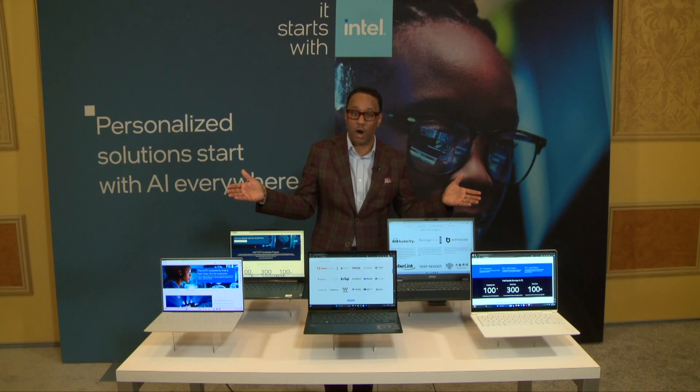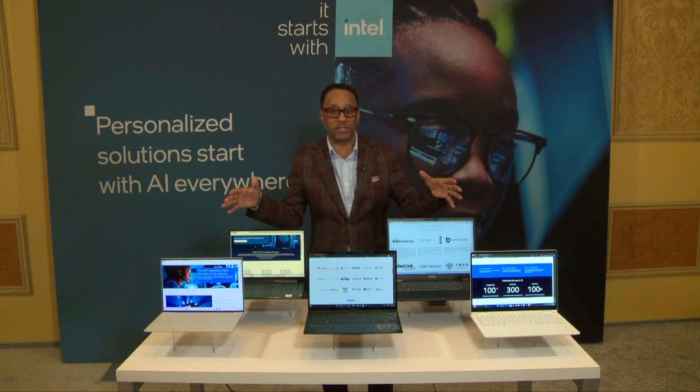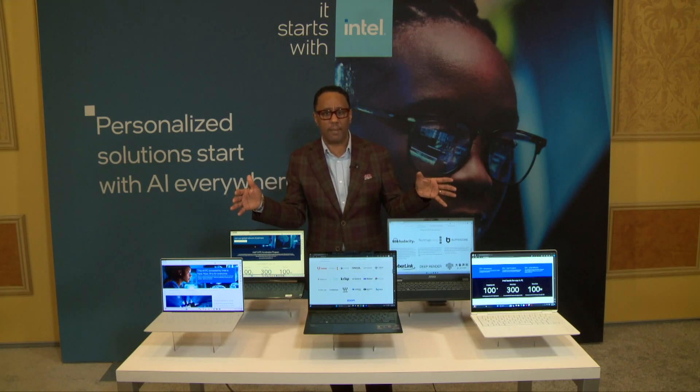Intel is working with hundreds of partners to enhance PC experiences across audio effects, content creation, gaming, streaming, video collaboration, and a lot more.